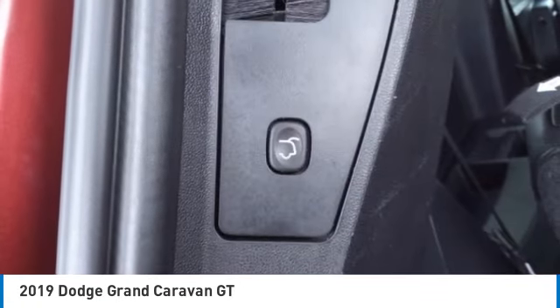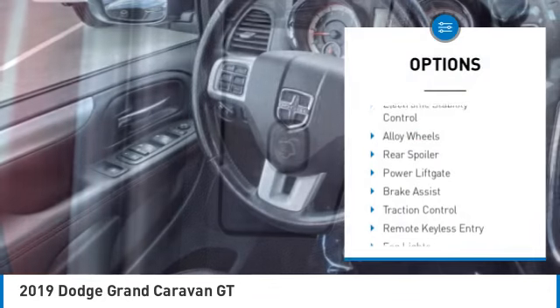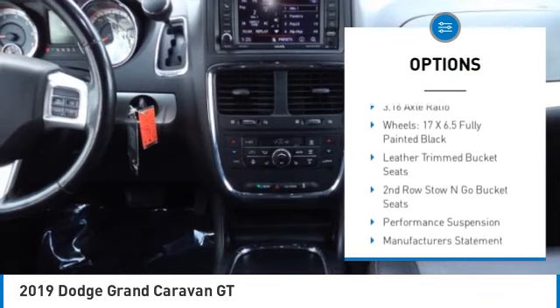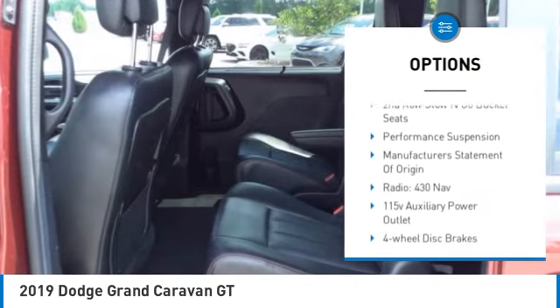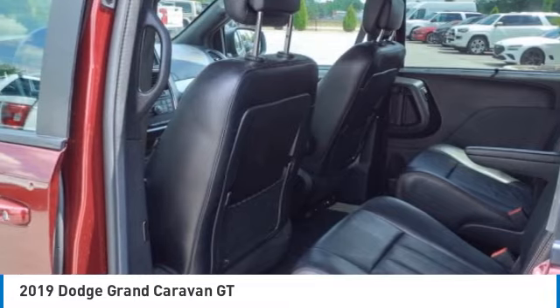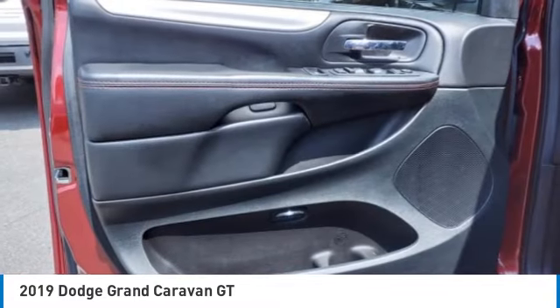Here are some of this vehicle's great options: electronic stability control, alloy wheels, rear spoiler, power lift gate, brake assist, traction control, remote keyless entry, fog lights, speed control, four-wheel disc brakes. Come see the car for yourself.